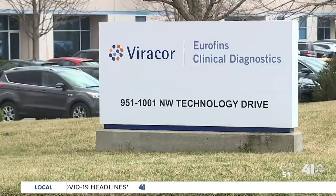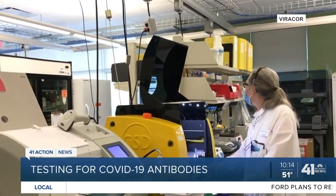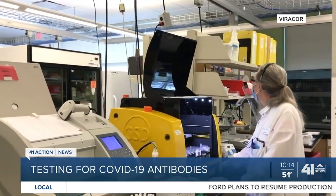A Lee's Summit lab that helped lead the way for coronavirus testing is now offering a new test to look for antibodies. Fox 4 Action reporter Ariel Rothfield explains. Inside the Lee's Summit lab, viral proteins are processing as many antibody tests as they can to help determine who might have been exposed to the coronavirus.